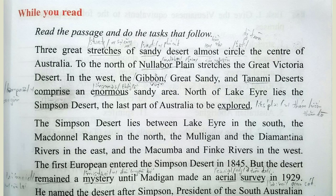Three great stretches of sandy desert almost circle the center of Australia. To the north of Nullarbor Plain stretches the great Victoria Desert. In the west, the Gibbon, Great Sandy, and Tanami Deserts comprise an enormous sandy area. North of Lake Eyre lies the Simpson Desert, the last part of Australia to be explored.